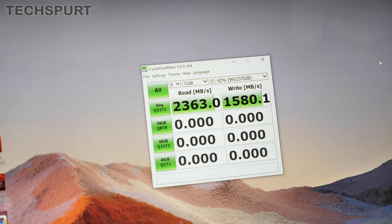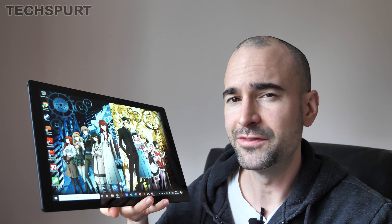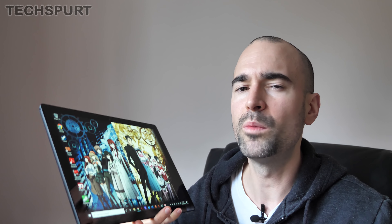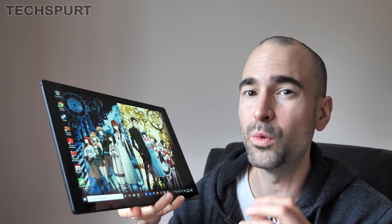Storage is suitably quick, boasting strong read and write speeds. This Core i7 version of the Surface Pro 7 also has its own internal fan, which helps keep warm air moving out via the edge-mounted vents and prevents the chassis from warming up too much. It seems pretty reliable and dependable, and you can't really hear the fans unless you're in a whisper-quiet room.